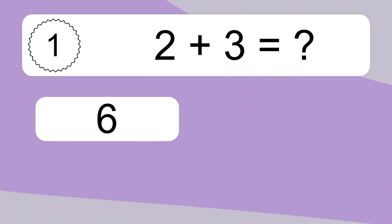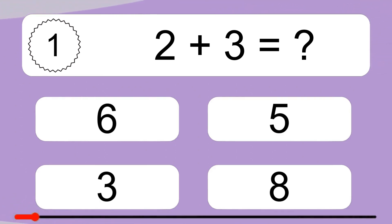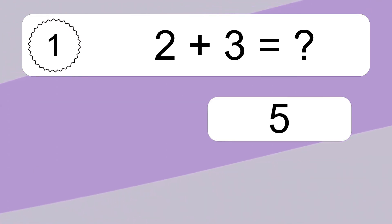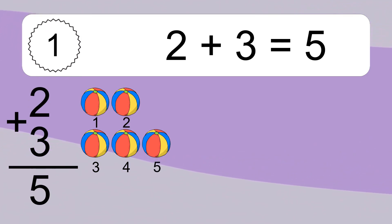2 plus 3 equals what? 2 plus 3 equals 5. Let's count it. 1, 2, 3, 4, 5.